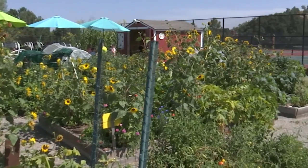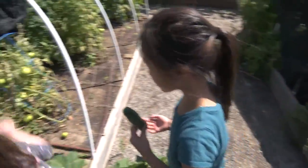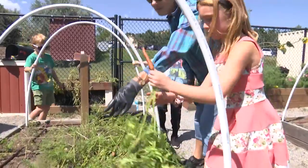We have found here at Foothills that the garden is one of the children's favorite places to learn because it's experiential — they see the results of what they're learning, and the excitement of seeing a small seed become a huge vegetable to them is thrilling.